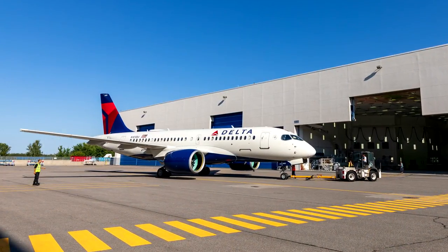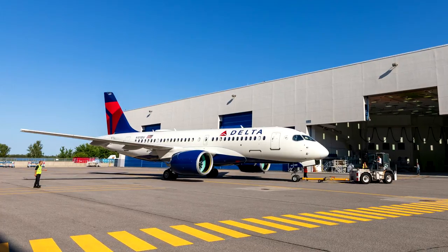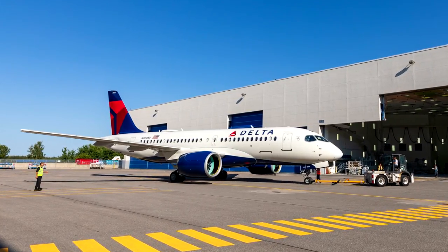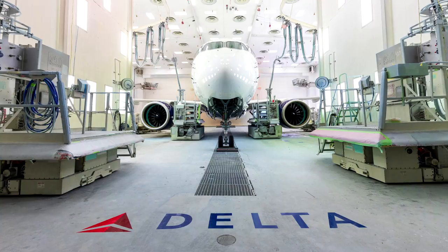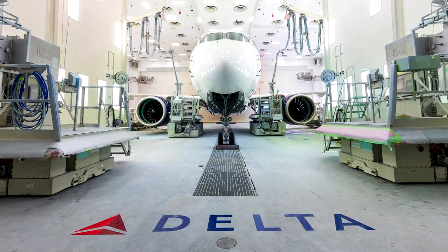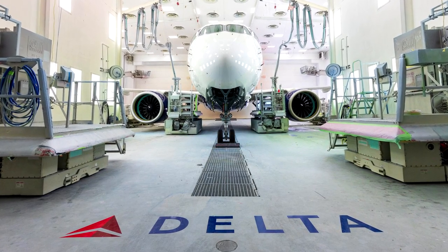When the C Series order was announced in 2016, Delta was expected to fly the plane earlier this year, configured with roughly 110 seats and used to fly short to medium length routes. The airline has ordered 75 of the A220s and they're expected to take delivery of the plane starting from next year. They plan to use the plane on routes currently operated by the E175 and the CRJ900, according to Flight Global.